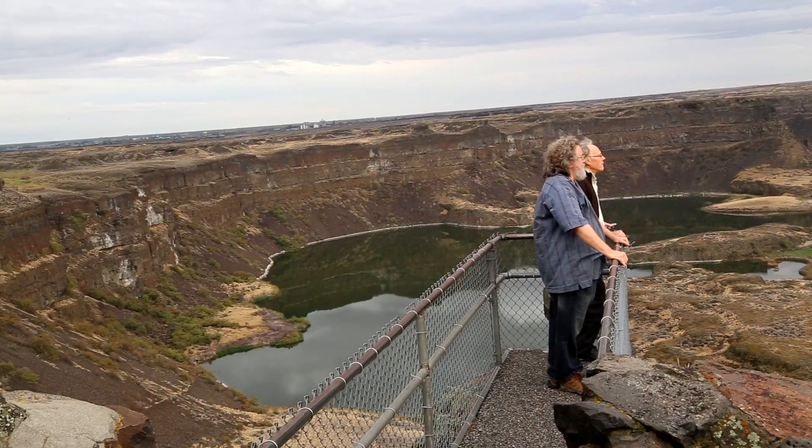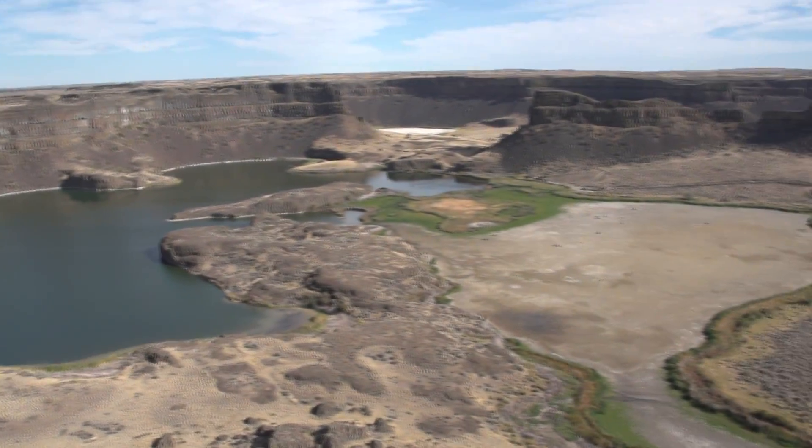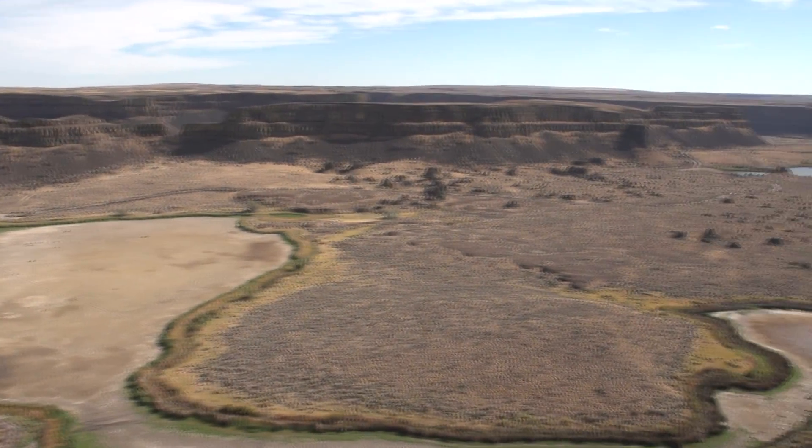This is a giant thing. I've never seen anything like this in my life before.